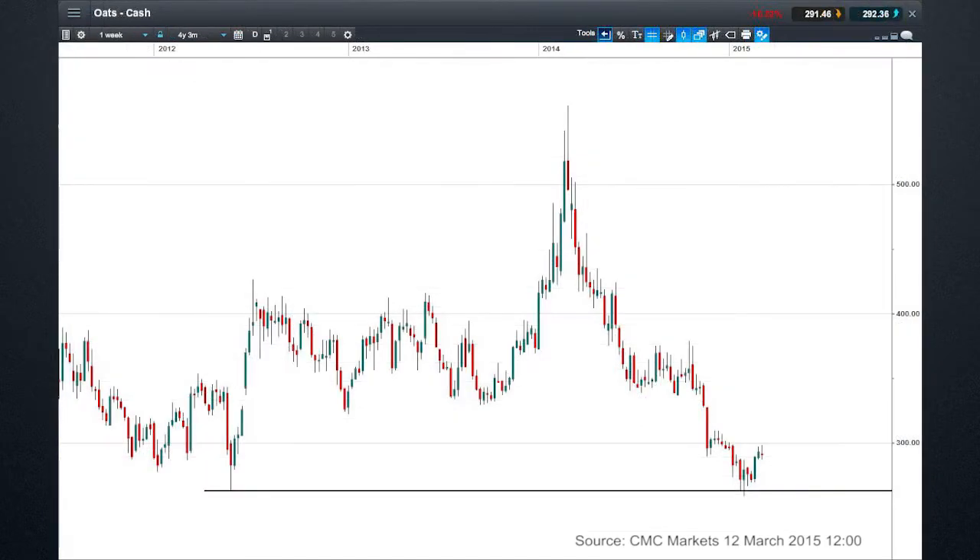Next is oats. You can see we've got this 260 support. The common theme across all these charts is they're all just levels that have not been tested for a long period of time. Because of this bout of dollar strength, we are seeing a number of multi-year supports hitting in multiple commodities. It's worth having a look to see whether these commodities can outperform in the context of this dollar strength.